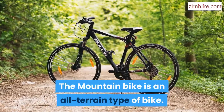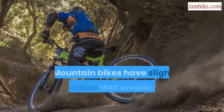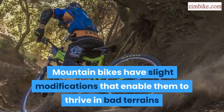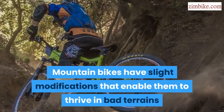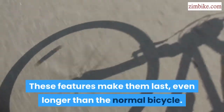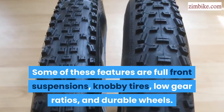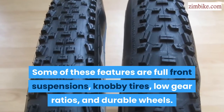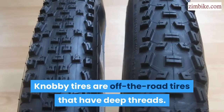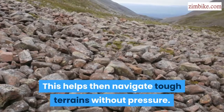The mountain bike is an all-terrain type of bike used for biking off the road. Mountain bikes have slight modifications that enable them to thrive in bad terrains. These features make them last even longer than a normal bicycle. Some of these features are full front suspensions and knobby tires, which have deep threads — this helps them navigate tough terrains without pressure.